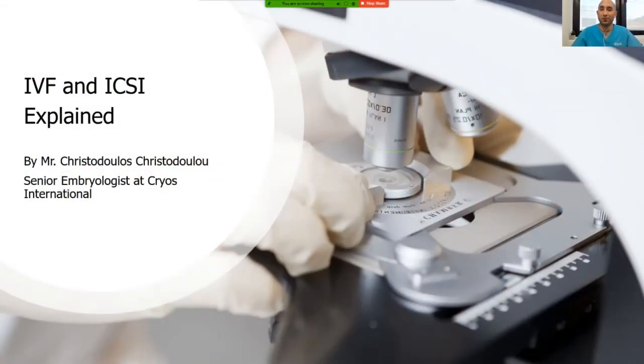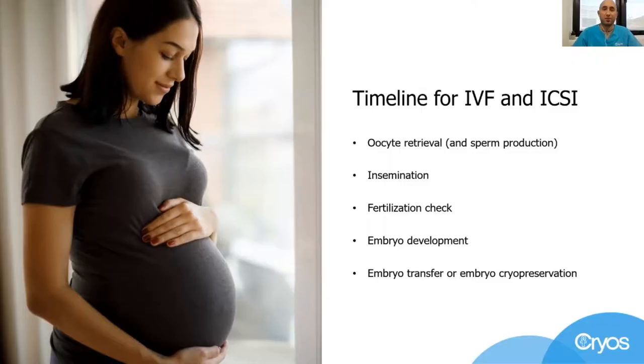Hi everyone and welcome to our talk about IVF and ICSI. My name is Christodoulos and I am an embryologist working for Cryos International Sperm and Egg Bank, helping people fulfill their dreams for a family. My talk will be about in vitro fertilization and intracytoplasmic sperm injection. I will try to connect the dots through this timeline and help you understand what happens with IVF and ICSI.